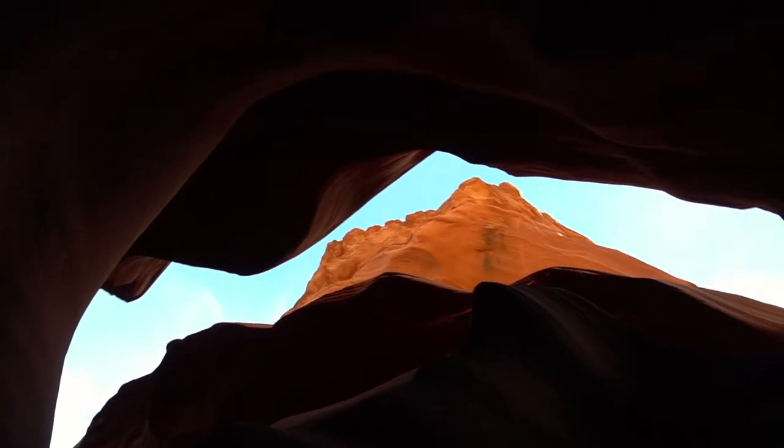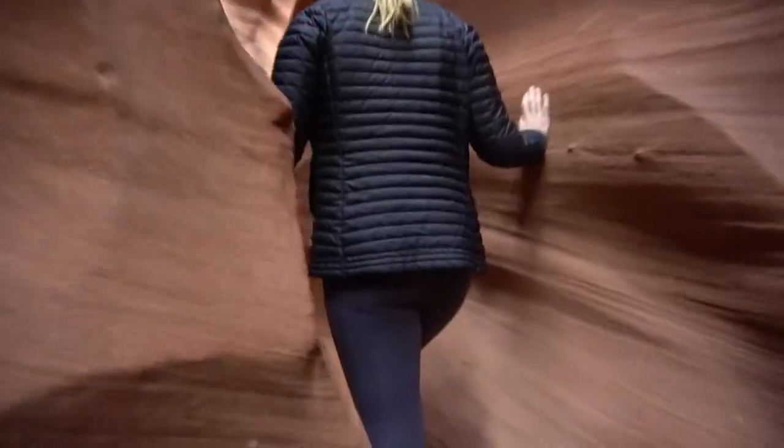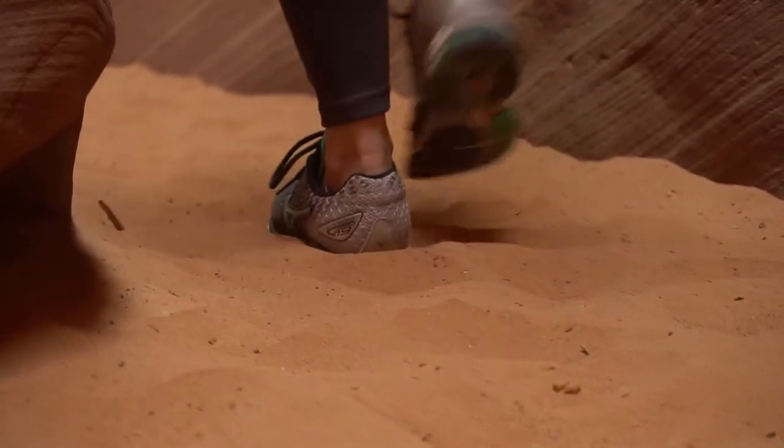It's 9 a.m., the sun's starting to come in — this is great. It's so narrow. This is real, this is not a Disneyland ride. This is awesome. We're walking on sand. It feels very untouched.